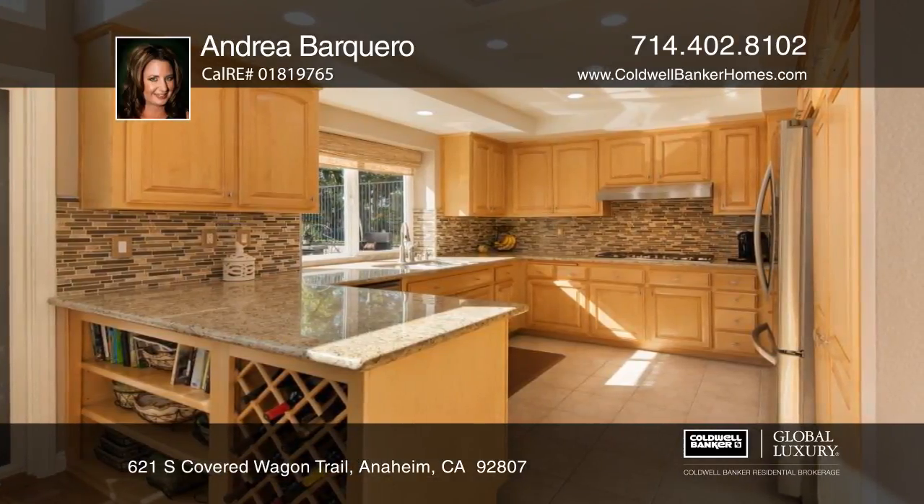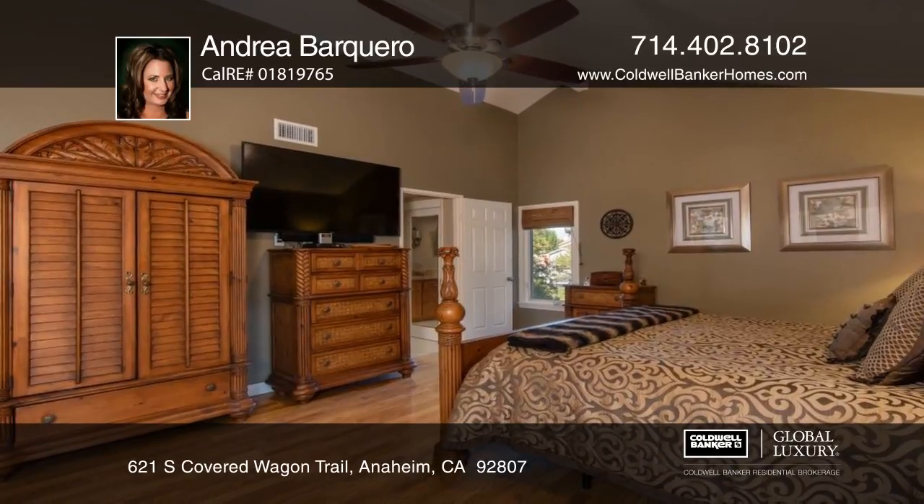The kitchen has been updated. The cozy master bedroom has a balcony and a luxury bath.